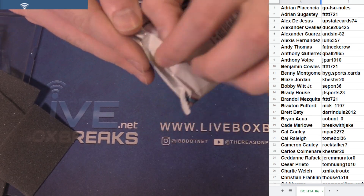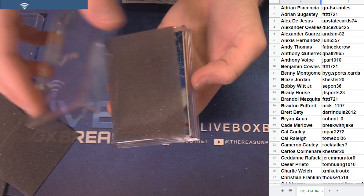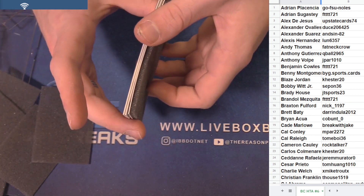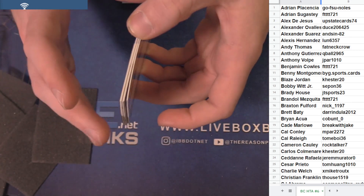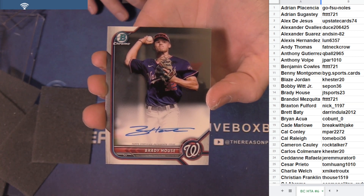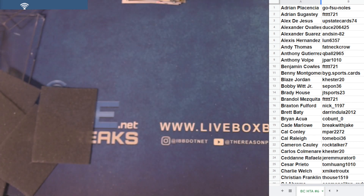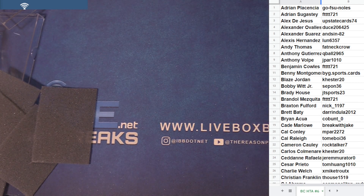Last box, good luck. Got Blue Mojo — Edison Paulino, $1.50. Alexander Suarez, base ink. And Brady House, nice base prospect. House owner, J2. These guys — Bowman Chrome HTA, player case number six. Thanks for jumping in, everybody.